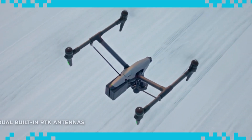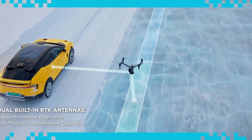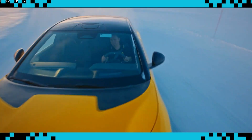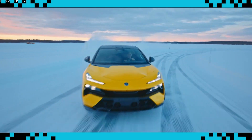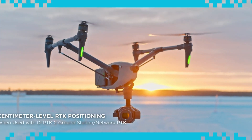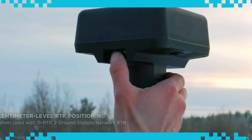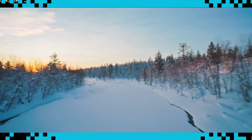With a dual-antenna design, powerful internal orientation capabilities further improve flight accuracy and safety, while eliminating the need for compass calibration in most scenarios. Three GNSS systems powered by integrated RTK antennas open the door to centimeter-level positioning when using a D-RTK-2 ground station or network RTK.